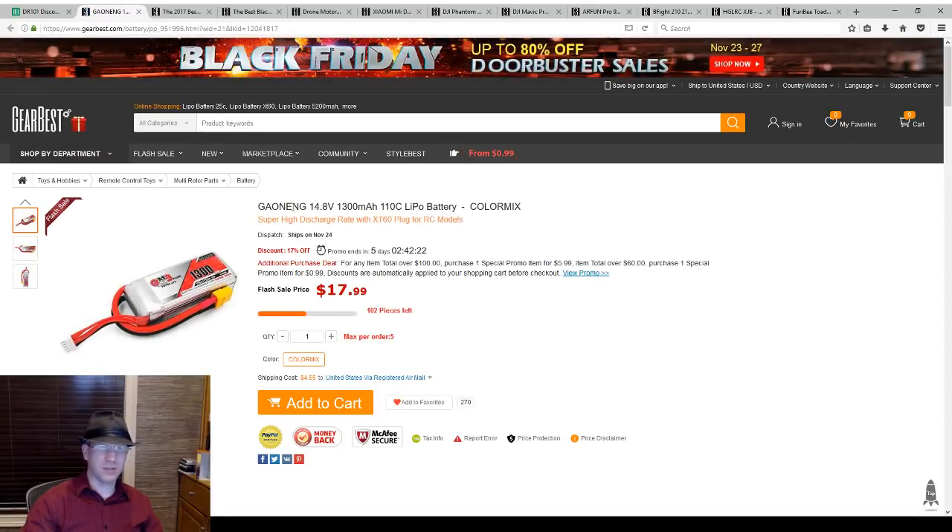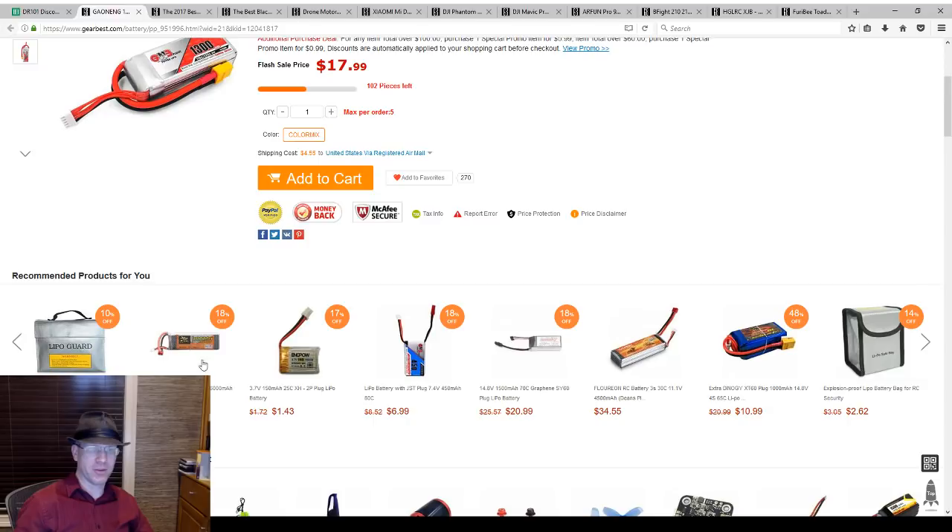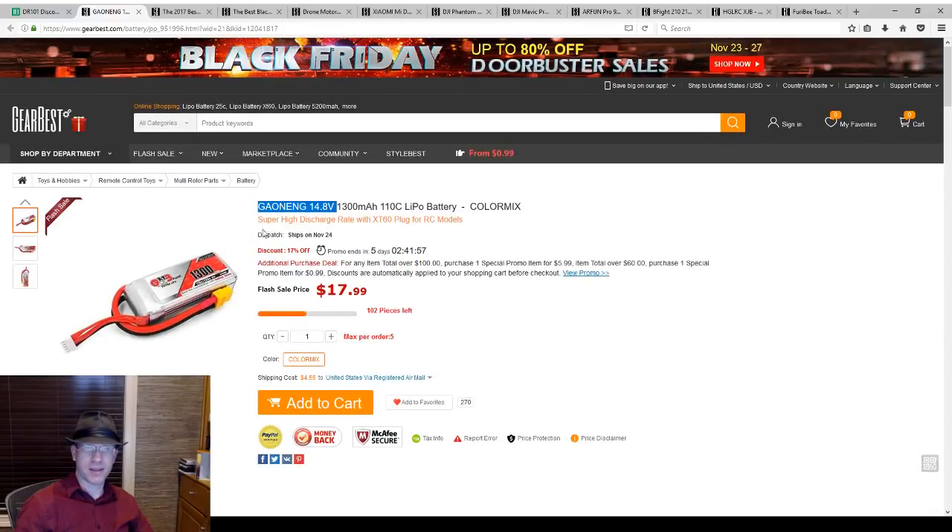These are a really good deal — GNB 4S 1300 for $17. They're almost gone; I need to get a few of these because these are my favorite brand of battery right now. They've been really, really good and they don't need a coupon. I like these quite a bit, so I would recommend those. And do not buy Zop Power batteries — those are terrible. Buy the GNBs instead.